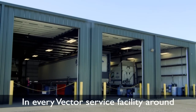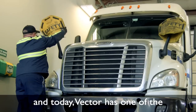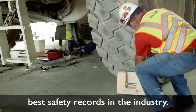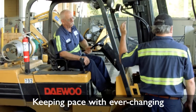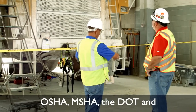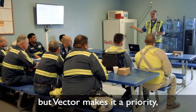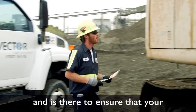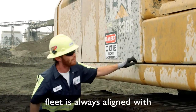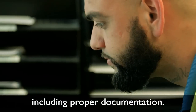In every Vector service facility around the country, safety comes first, and today Vector has one of the best safety records in the industry. Keeping pace with ever-changing regulatory requirements from OSHA, MSHA, the DOT, and local authorities is not easy. But Vector makes it a priority and is there to ensure that your fleet is always aligned with current government regulations, including proper documentation.